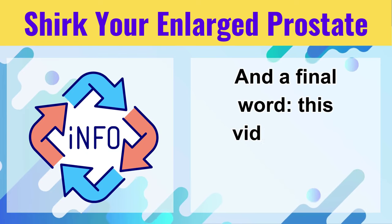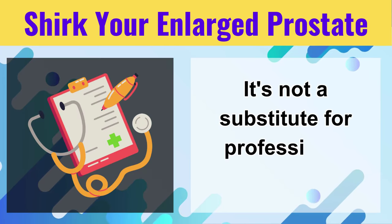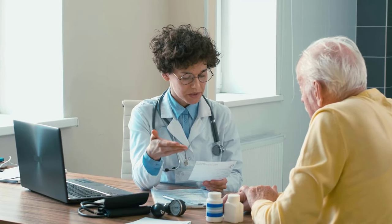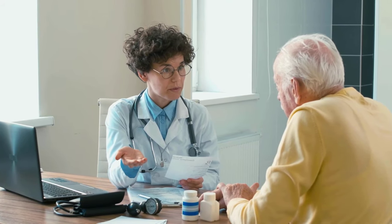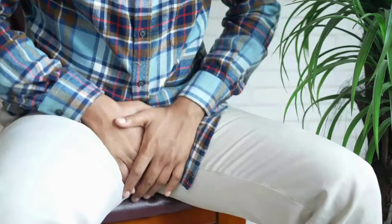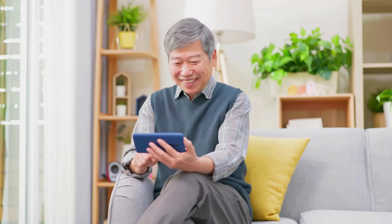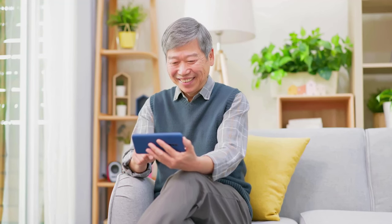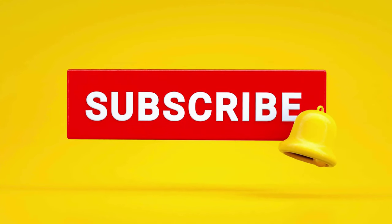And a final word: this video is for informational purposes only. It's not a substitute for professional medical advice. If you're experiencing prostate problems, see your doctor, get a diagnosis, discuss treatment options, and create a personalized plan for your prostate health. That's it for today, folks. I hope this information empowered you to take charge of your prostate health. Remember, knowledge is power, and a healthy prostate means a happier you. Don't forget to like and subscribe for more informative videos on men's health.